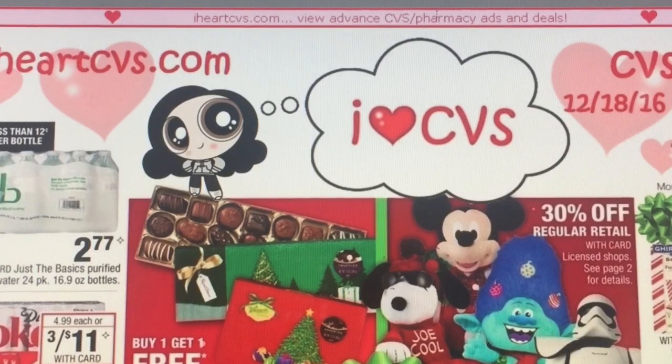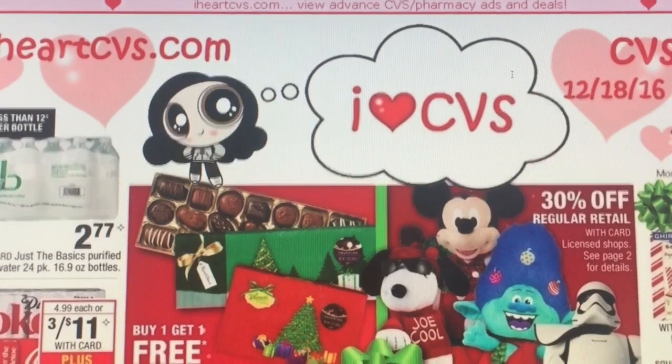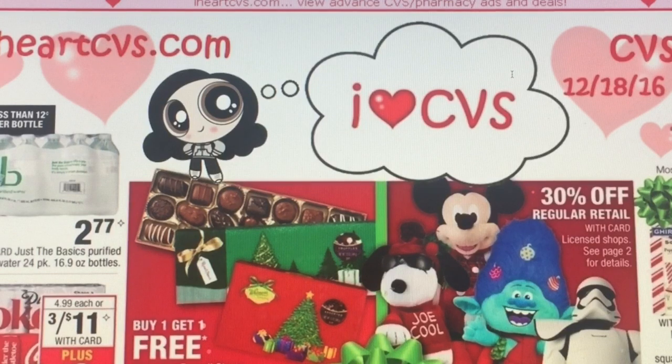Hello guys and welcome to Gina's Way. We're going to look at the CVS ad from 12/18 through 12/24. For the next couple of weeks there are not going to be any coupon inserts, so you don't have to buy the paper. Take a little time to get your inserts cleaned out and organized — we have a little break because it's the holiday. So with that being said, let's go ahead and get into the video.